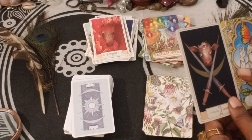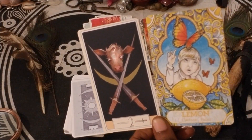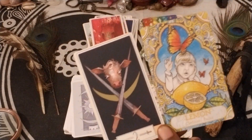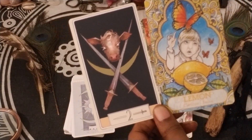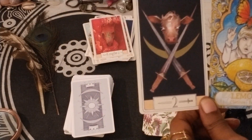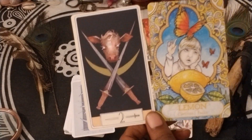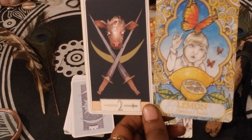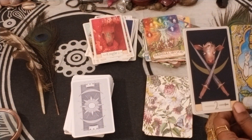Two of Swords and Lemon — this could be like, okay, this is what's going to help you gain some clarity and usher in a decision: to focus, to clear your mind, to cleanse the thoughts so you can make room to make a decision. It's the medicine for someone being indecisive — maybe it's time to bring about the essence of lemon.